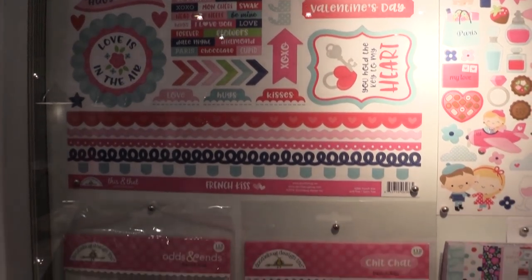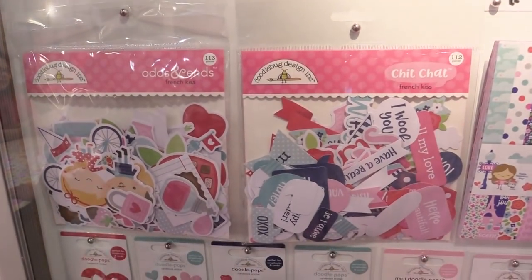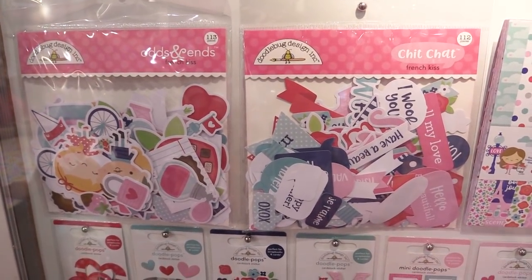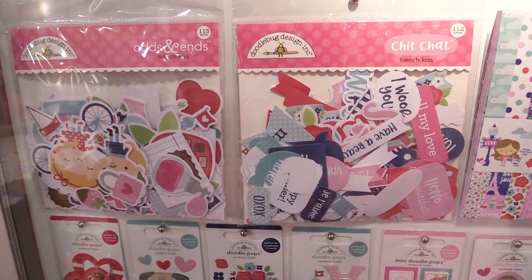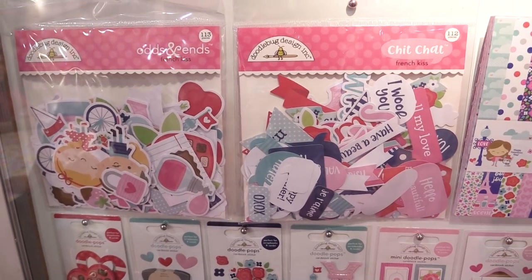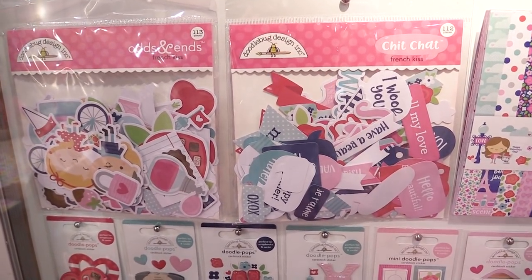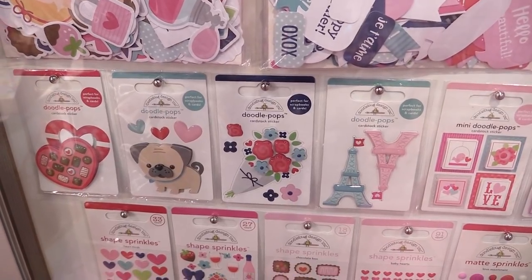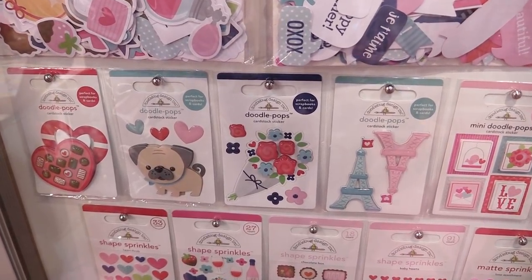Down below we're gonna look at the odds and ends and chit chat — these are the ephemera. Last year you might remember that Doodlebug split up the icons and the sentiments so you could get extra of both in one pack and have a couple different options. Down below there's new Doodle Pops that coordinate with this line, including the pug with a handkerchief, flowers, and all kinds of cute things.